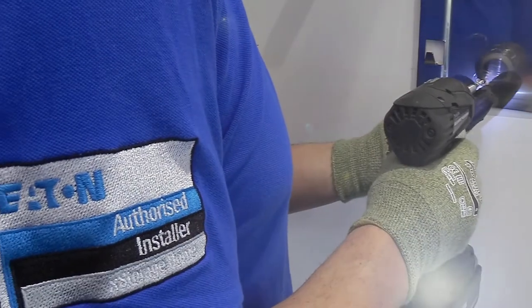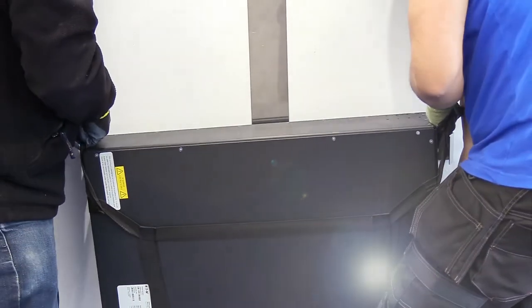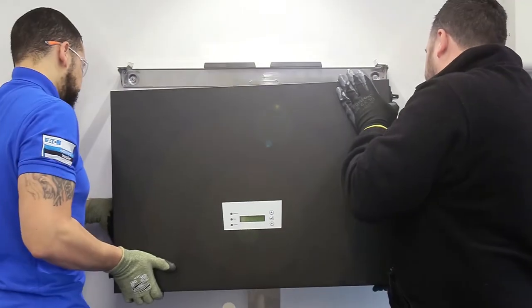Eaton's xStorage installer partner program is designed to give consumers access to Eaton technologies through a highly skilled and trained network of Eaton installers.